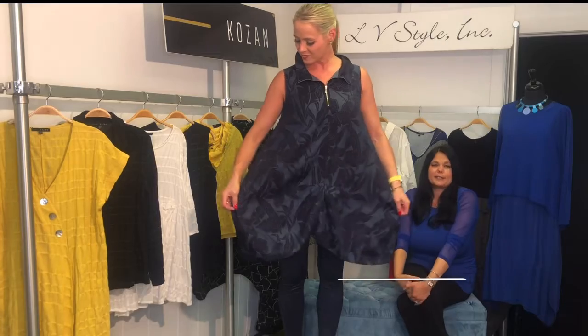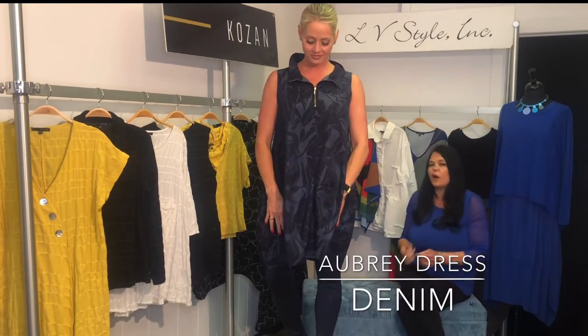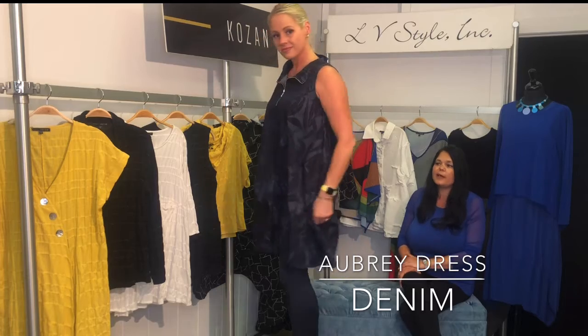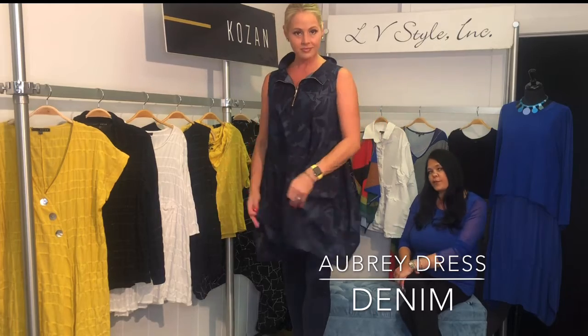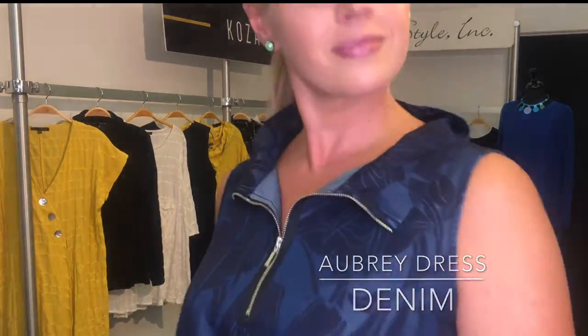The Aubry dress in our denim print is excellent. We all know and love this half-zip mock neck bubble piece — tunic dress, however you like it. It has a little ruching pin tuck detail. Great as a dress or over leggings. Can't say enough good things about this sophisticated denim look.